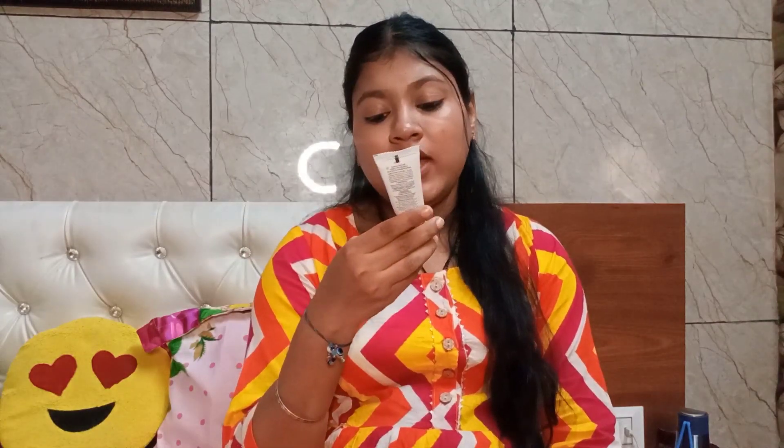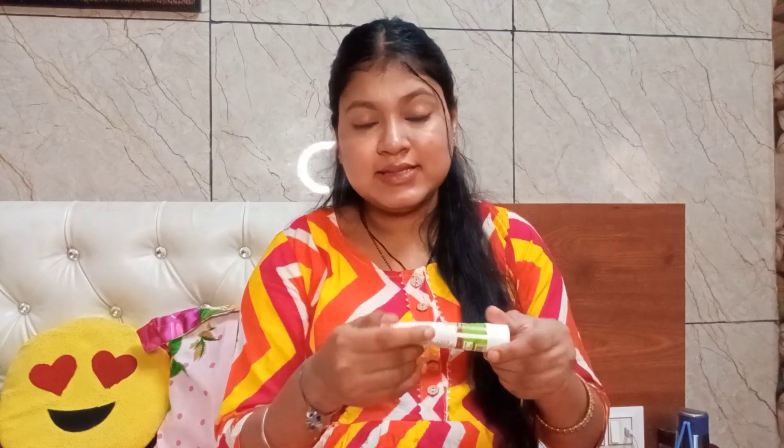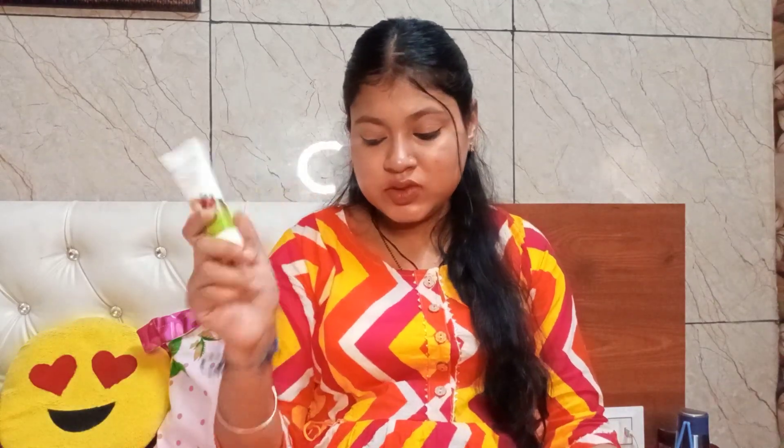The first product is Mamart Onion Shampoo for hair fall control. It is a very good shampoo — I have seen onion shampoos before but never tried one. So I will try it and share with you how it is.